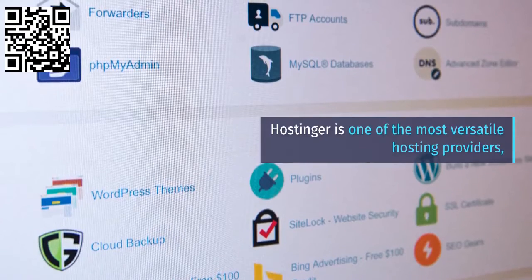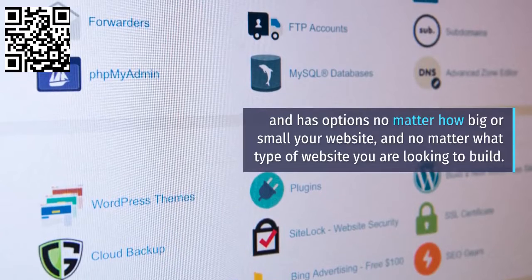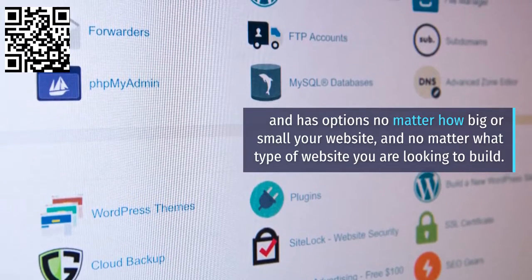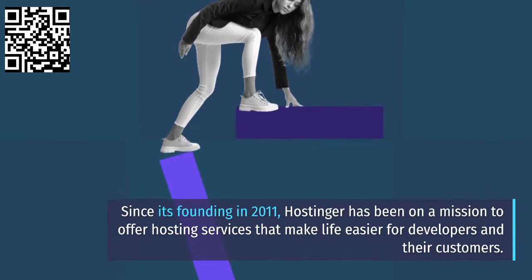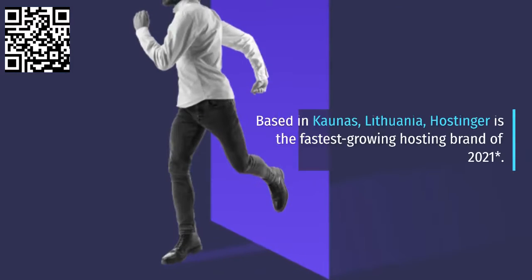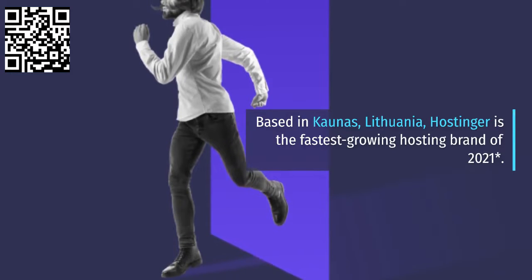About Hostinger. Hostinger is one of the most versatile hosting providers, and has options no matter how big or small your website, and no matter what type of website you are looking to build. Since its founding in 2011, Hostinger has been on a mission to offer hosting services that make life easier for developers and their customers. Based in Kaunas, Lithuania, Hostinger is the fastest-growing hosting brand of 2021.